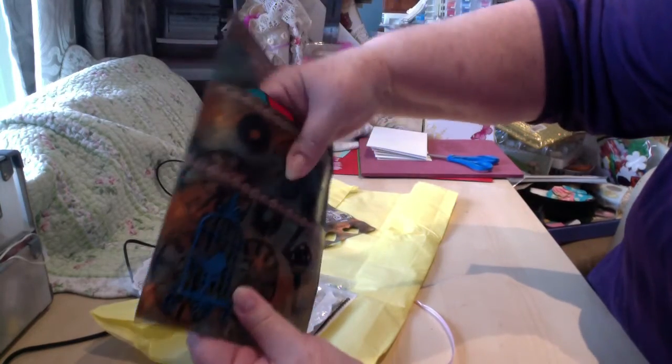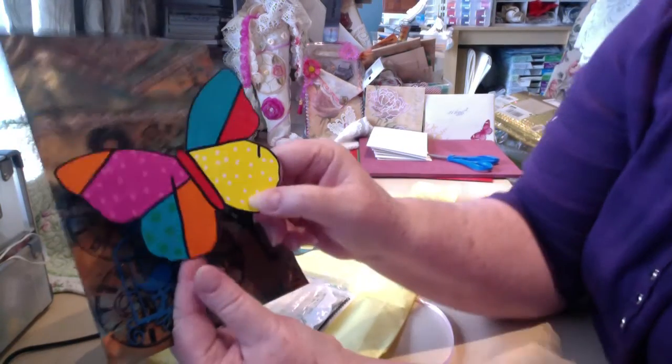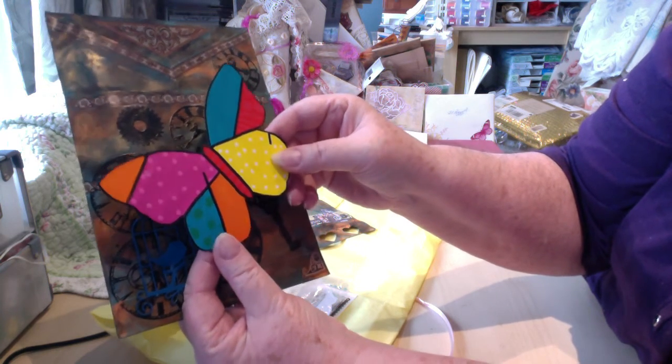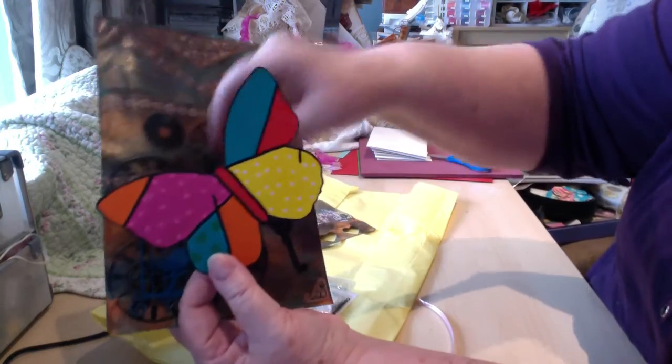Oh, there's something in here — oh look at this, a butterfly! That's cute. I watch all the things you do and I'm amazed at people that can draw. I couldn't draw my way out of a paper bag.